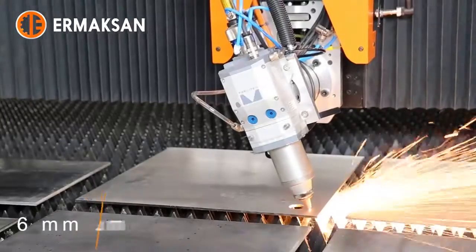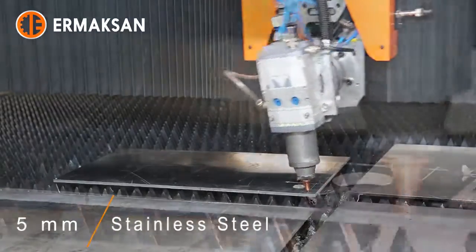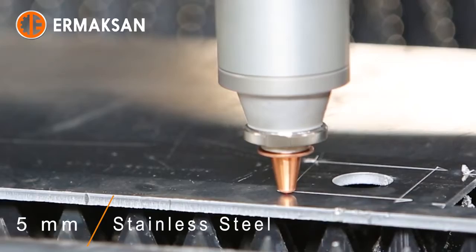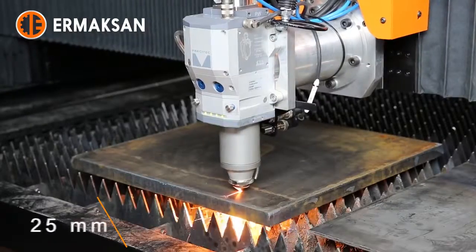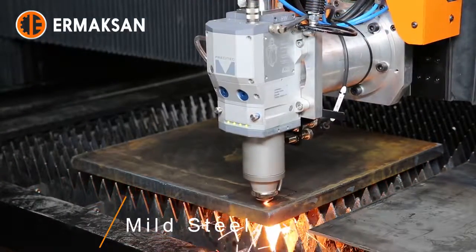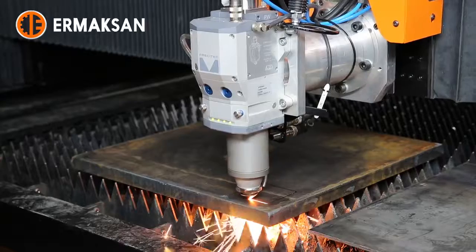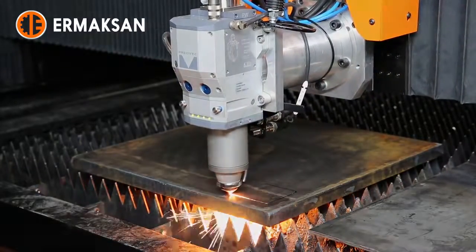With 50 years of technological investment in our innovative R&D department, Ermexan has become one of the world's leading companies in the sheet metal fabrication machinery industry. Ermexan designs and manufactures durable, productive, and value-based machinery, continuously meeting customer demands and exceeding industry standards towards sustainable growth.